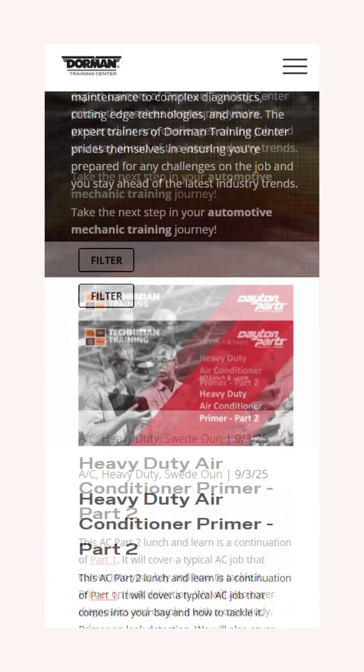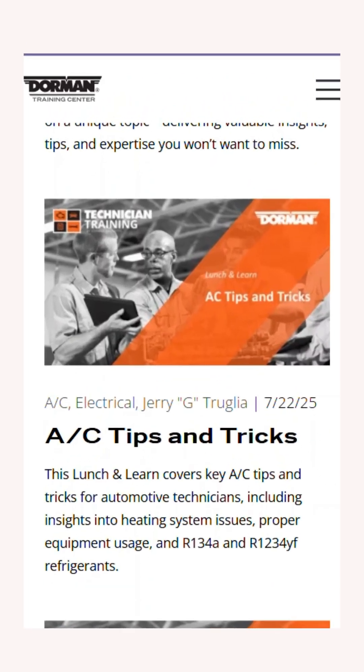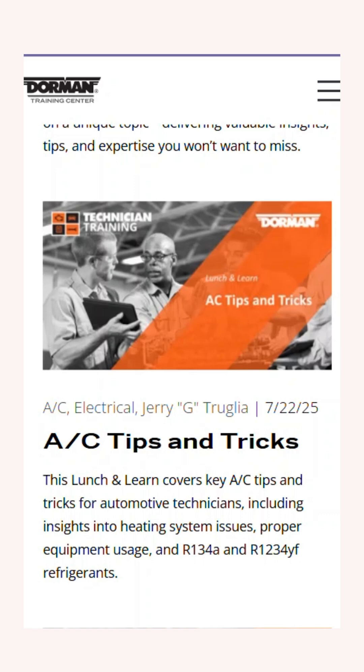For more information concerning this, go to the Dorman Training website. You want to go to AC Tricks and Tips, and while you're there take a look at the information concerning that tool — it'll help you get your customer back on the road with the AC working properly in terms of proper airflow.